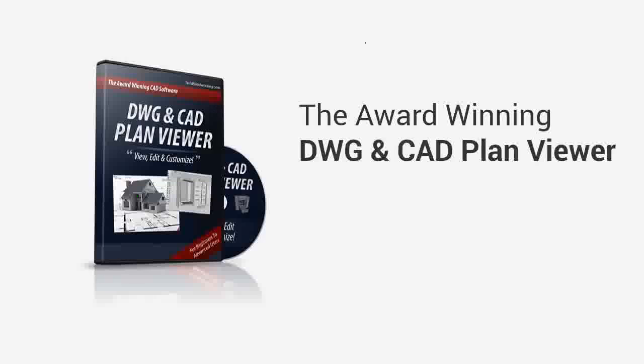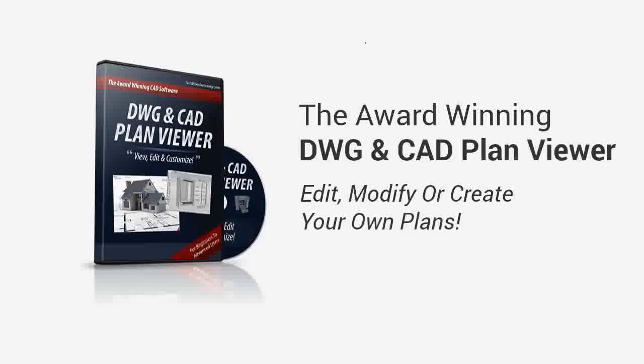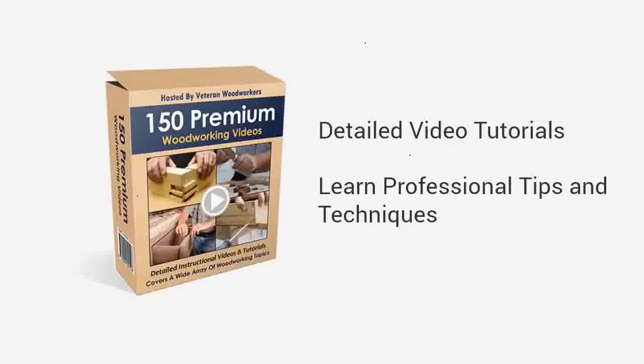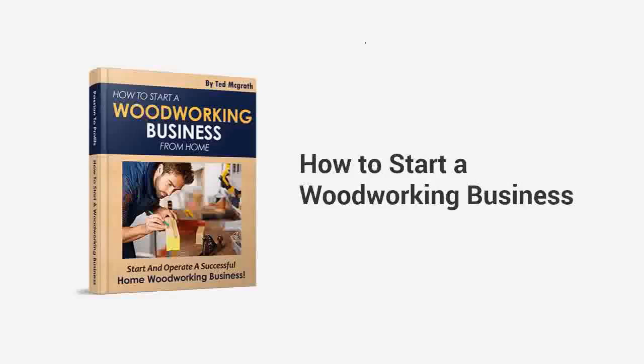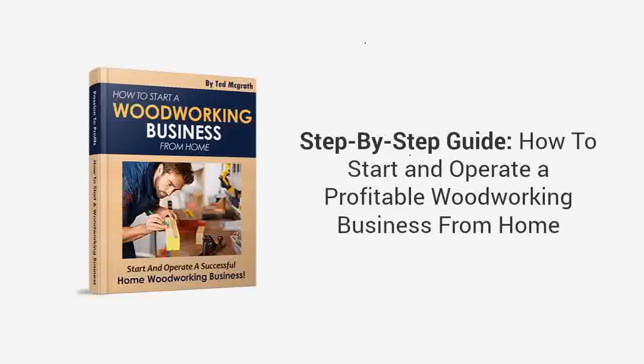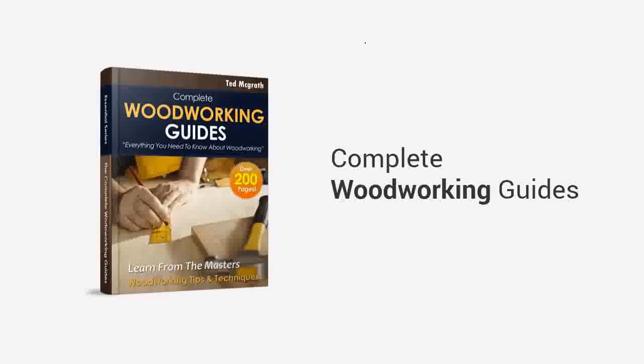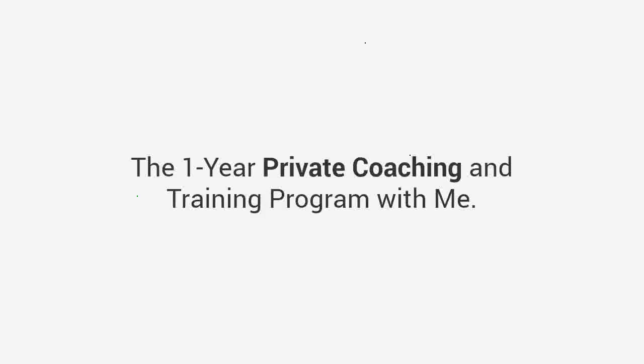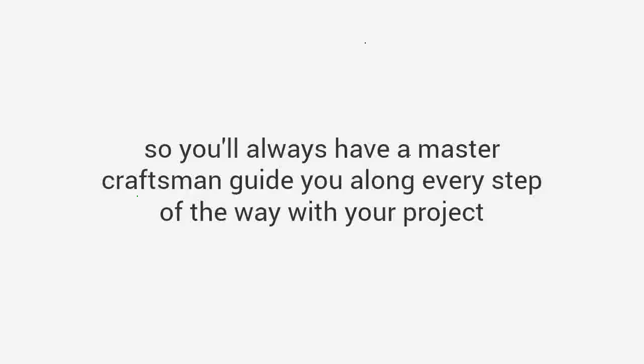Remember, along with Ted's Woodworking you will also be getting: the award-winning DWG and CAD plan viewer — software that allows you to edit, modify, or create your own plans; 150 premium woodworking video lessons with access to extensive detailed video tutorials and professional tips and techniques; how to start a woodworking business — a book that will show you step-by-step how to start and operate a profitable woodworking business from home; complete woodworking guides — over 200 pages of solid step-by-step woodworking tips and tricks with detailed drawings, diagrams, and photos; and finally, my super bonus: the one-year private coaching and training program with me, so you'll always have a master craftsman to guide you along every step of the way.